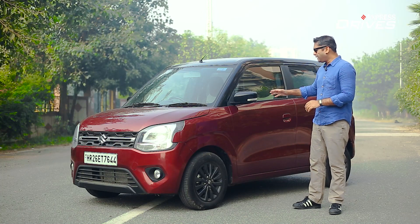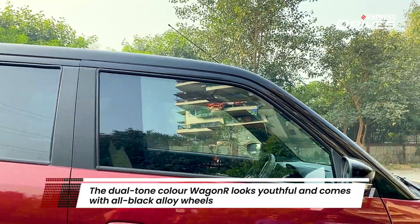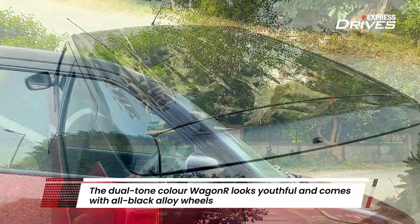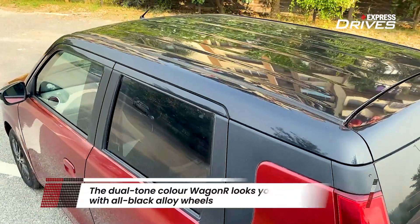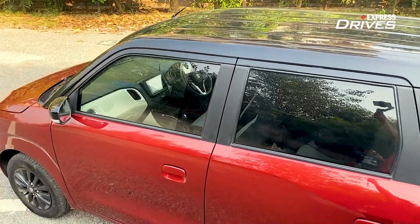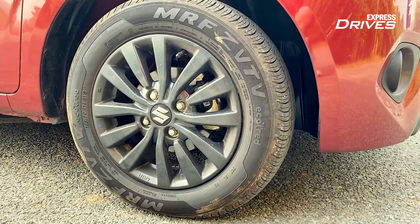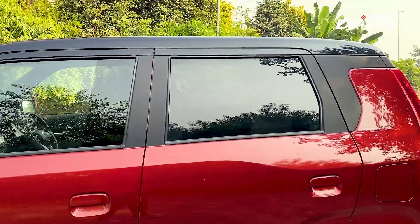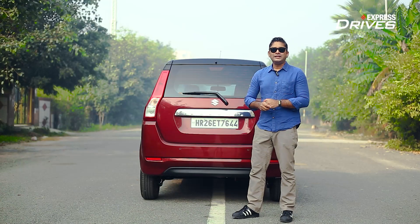This is the dual-tone special Wagon R. It has a black floating roof, and the A, B, and C pillars are all black, as are the ORVMs. Taking a closer look, these 14-inch wheels are actually alloys and not hubcaps, so Maruti has added a bit of spunk to the Wagon R.